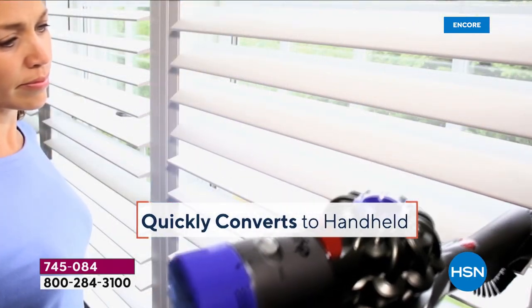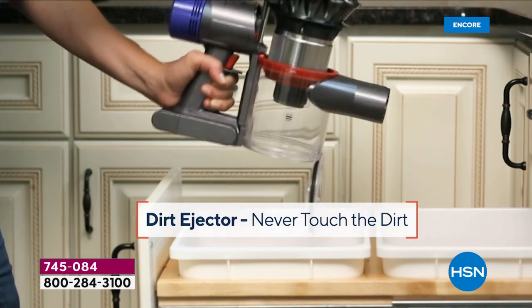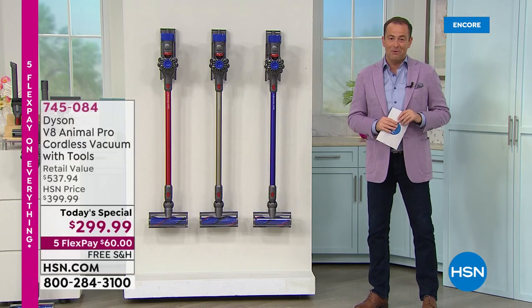With over 2,300 patents and hundreds more patent pending, Dyson is unlike any other company in the world, and their V8 Animal Pro is regarded quite simply as one of the best vacuum cleaners in the world.